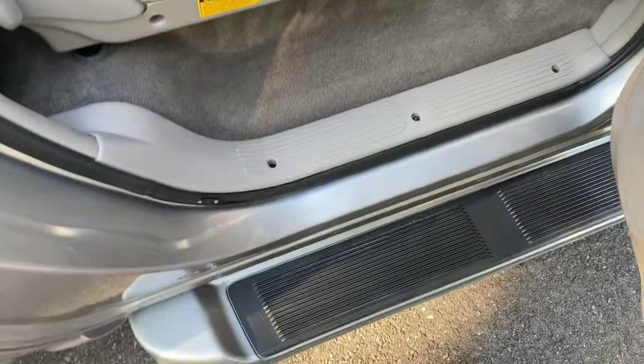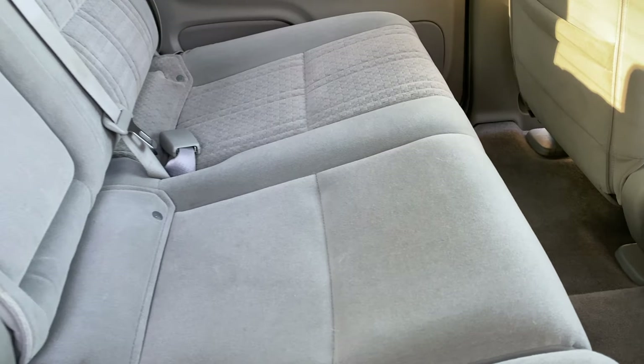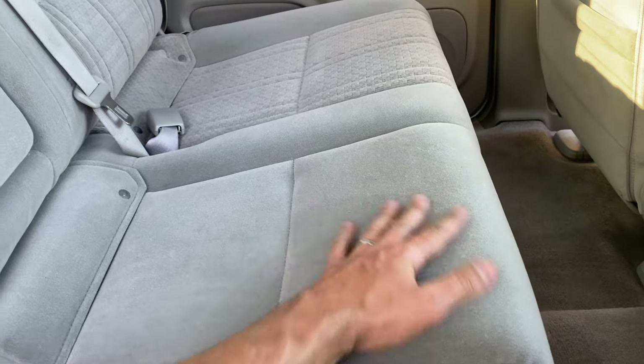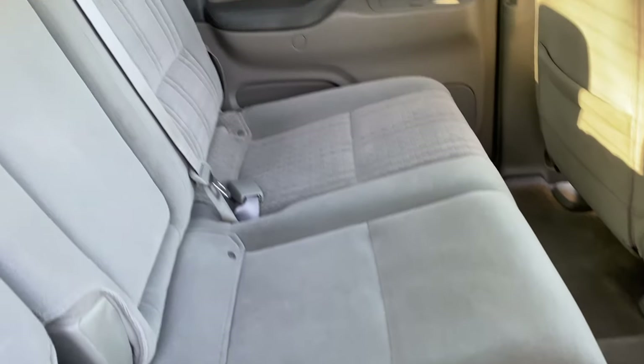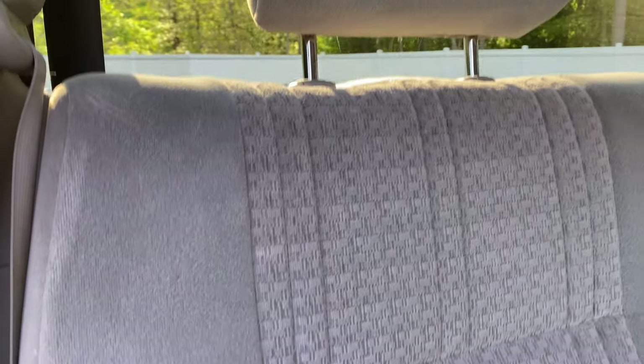So while we're back here, carpets are very, very clean. Seats are in great condition. Sometimes these seats can look like they have stains — they're sort of a velour material, so they can give that effect — but there are no stains anywhere on the seats. Very, very clean. Headliner is perfect.